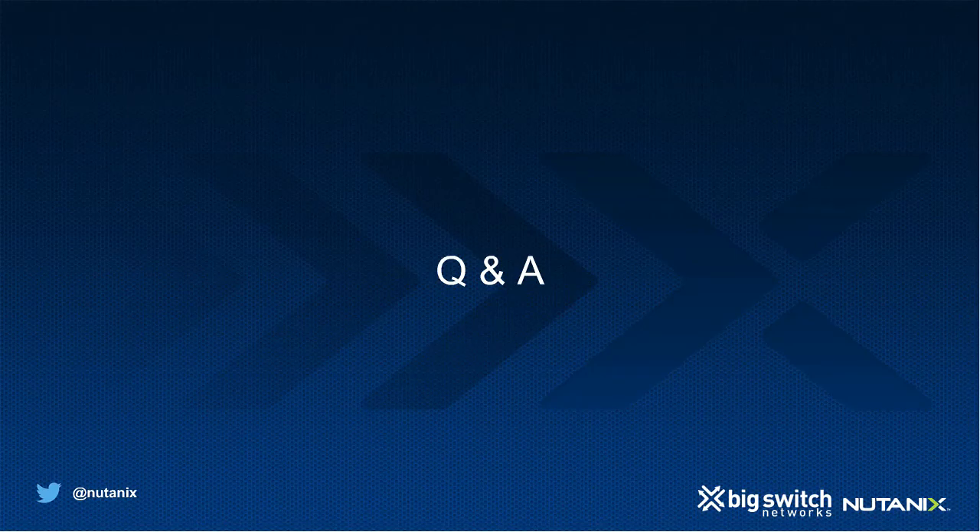Great, thank you for that demo. As you can see, you can add a Nutanix node to the Big Cloud Fabric and seamlessly provision that Nutanix server in the network — and straight from Nutanix Prism, add your VM networks. At this time I'd like to ask if there are any questions from the audience. The first question is: is there any special licensing required for this integration to work?